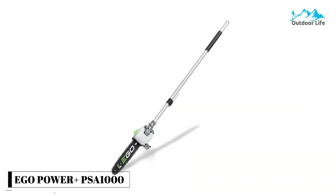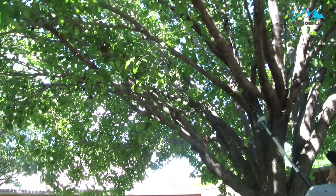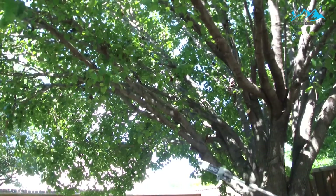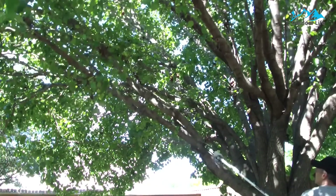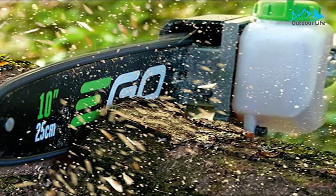Number 2: EGO Power Plus PSA-1000 Pole Saw. The EGO Power Plus PSA-1000 is part of a lineup that includes mowers, blowers, and other cordless electric yard maintenance tools, all powered by the same 56-volt arc lithium rechargeable battery. These tools boast gas-like power in a clean, cordless package. This pole chainsaw is part of EGO's Multi-Attachment Powerhead Series, which includes seven other interchangeable attachments.